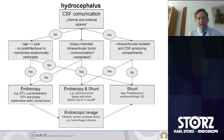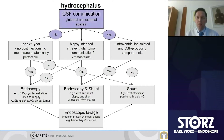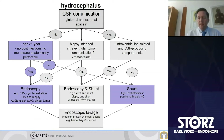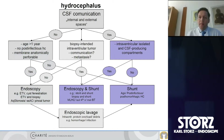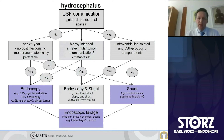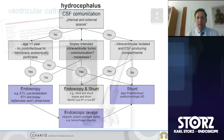Treatment options are quite different. Our scheme always looks for communication — yes or no. If there's no communication, endoscopy is preferred and ETV is the most valuable treatment option, with some exceptions such as age under six months to one year. If there is communication between ventricles and external CSF spaces, shunting becomes more important. If there are loculation issues between ventricles, we combine endoscopy and shunt. In tumors, we do biopsies, sometimes combining with ETV or shunt in metastatic patients.